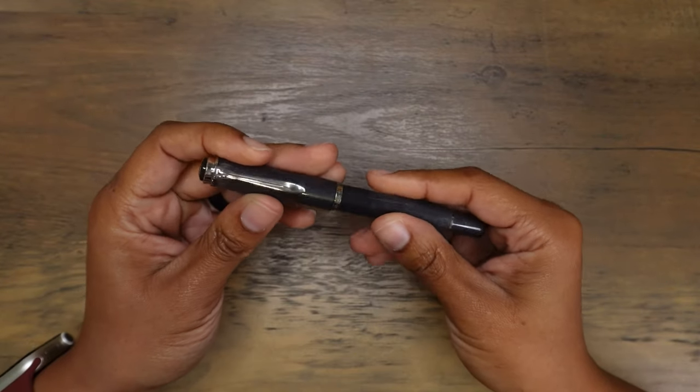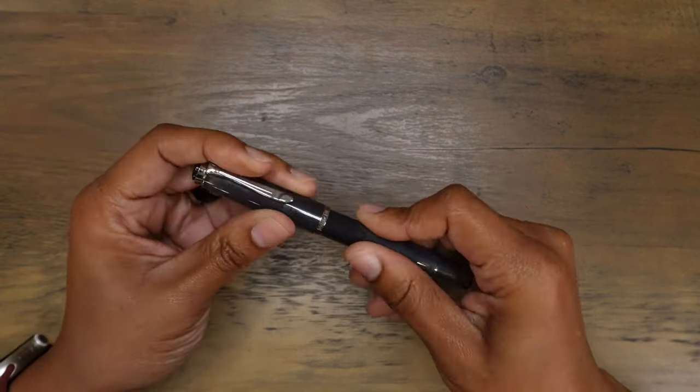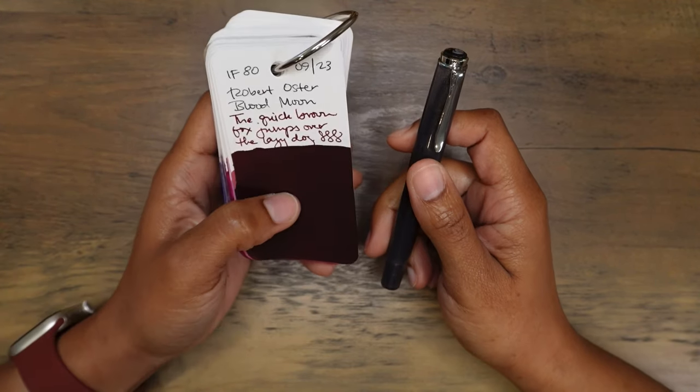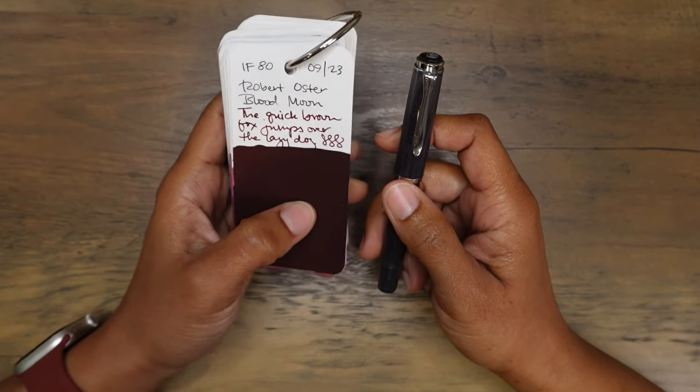This is the Pelican M205 in the Moonstone finish. It has a medium nib and I have this Moonstone fountain pen inked up with Robert Oster Blood Moon, another Ink Flight color from last month.